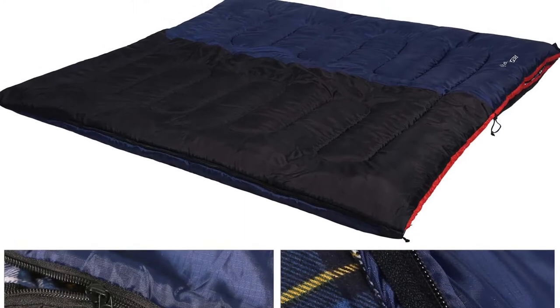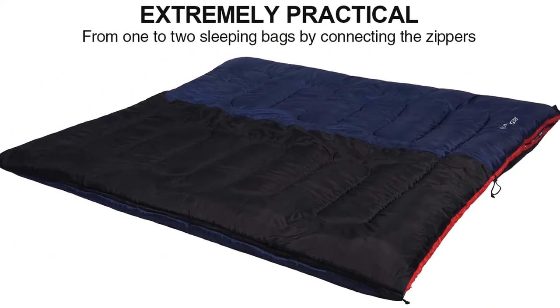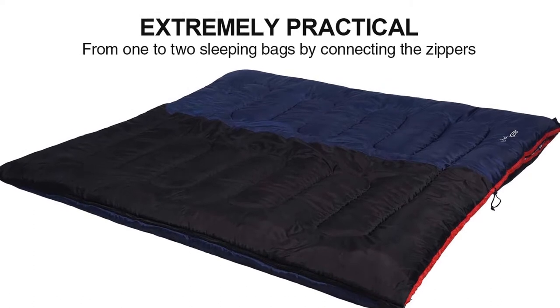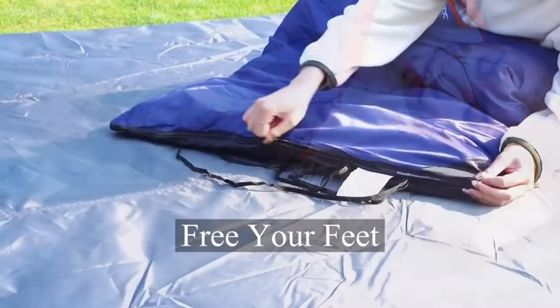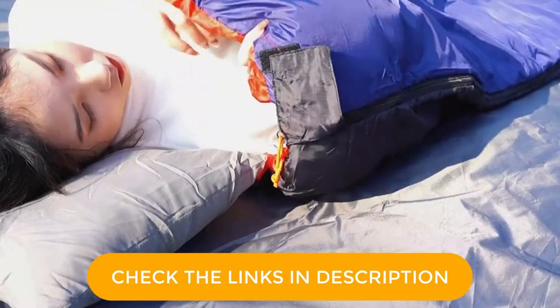The flannel lining provides a cozy feel. We also think the 32 degrees Fahrenheit temperature rating supplied by its synthetic insulation is ideal for camping on a warm summer night. And if it's too warm inside, the two-way zipper offers a nice opportunity for venting.